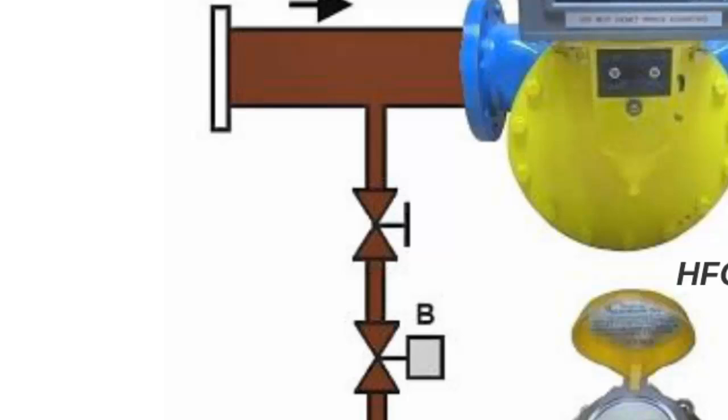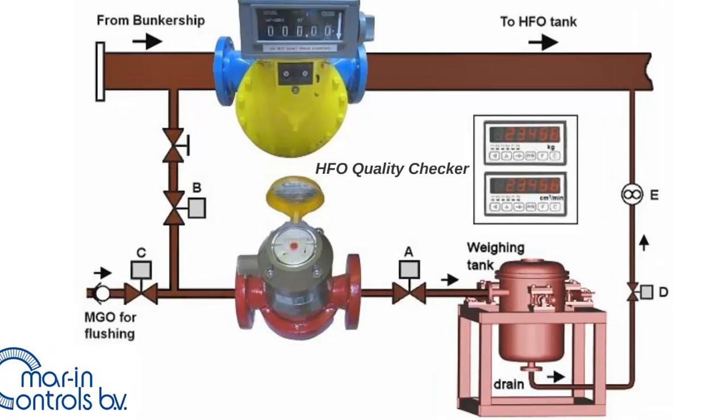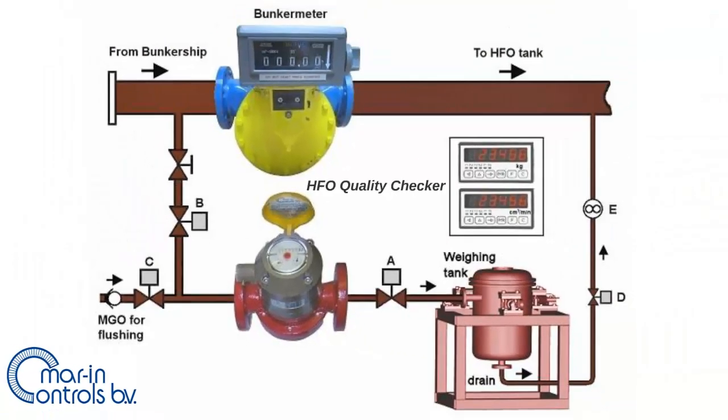As seen on the design, there is a small pipe with a diameter of 20 mm installed, leading to a system that checks a sample taken from the fuel for the cappuccino effect. After opening valves B and A and closing valve D by pushing a button, the fuel enters a small positive displacement flow meter with a pulse transmitter, with a capacity of roughly 10 to 1000 liters per hour. The pulses are connected to an indicator with temperature compensation, where volume is multiplied by the density of the fuel.